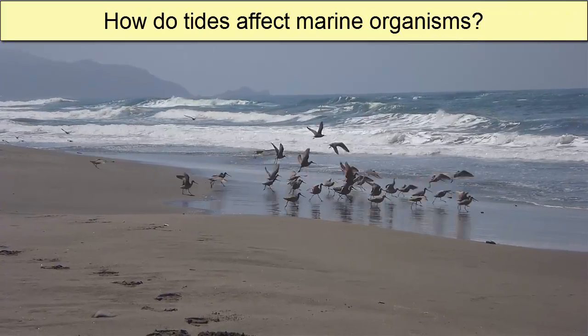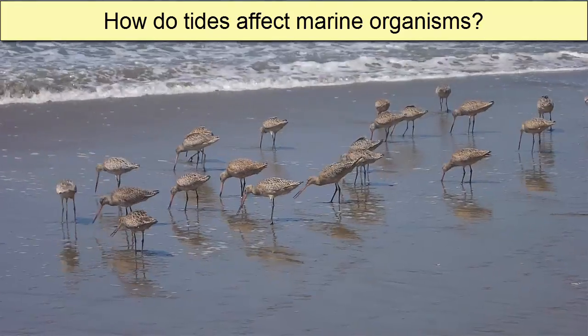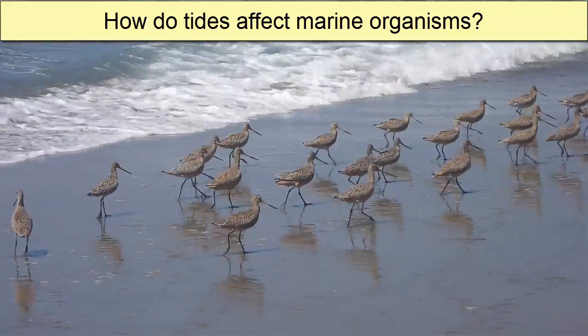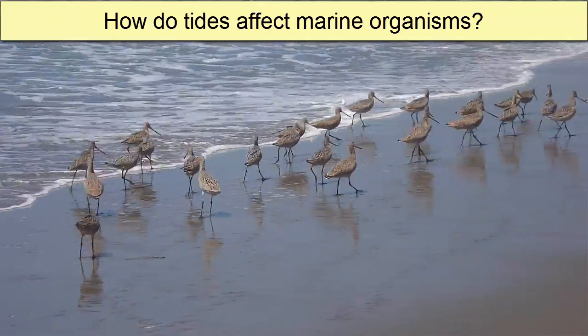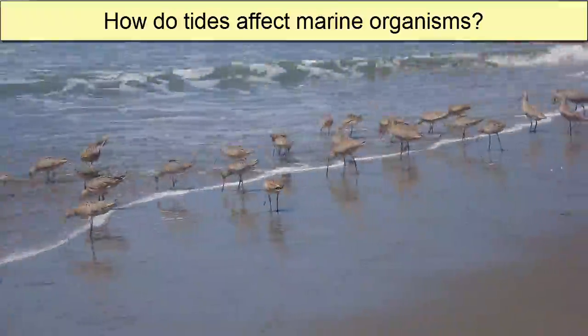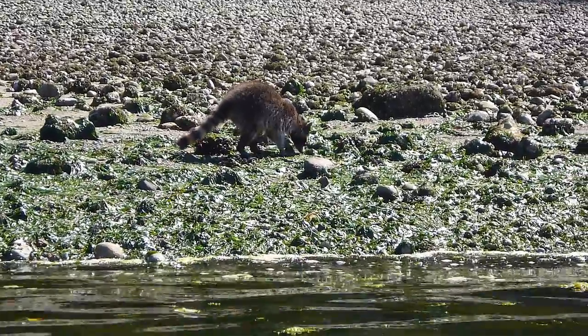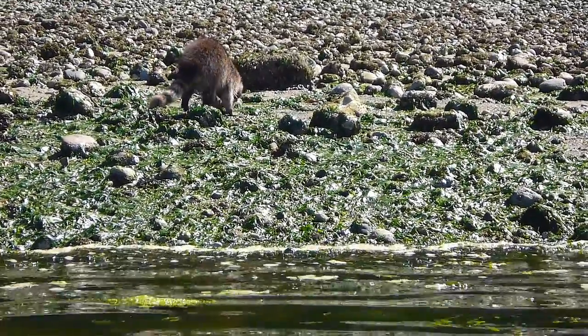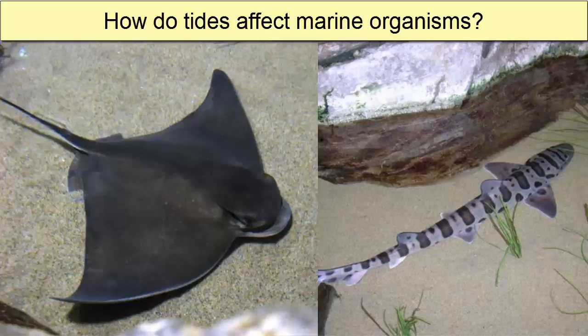How do tides affect marine organisms? When the tide is out, it's not just humans who head out in search of clams and oysters — wildlife takes advantage of the low tide as well, including large populations of birds, but also mammals like raccoons, foxes, and bears. When the tide rises, they retreat to the land and predators of the ocean move in, in search of food. These predators include rays, skates, and leopard sharks. Feeding happens in intertidal zones when the tides are beneficial.